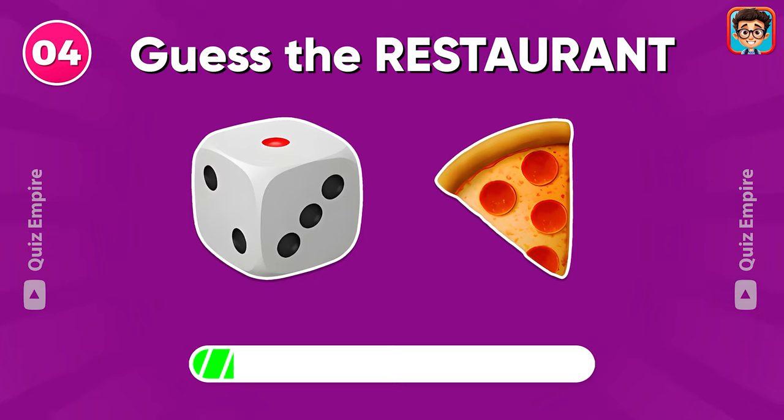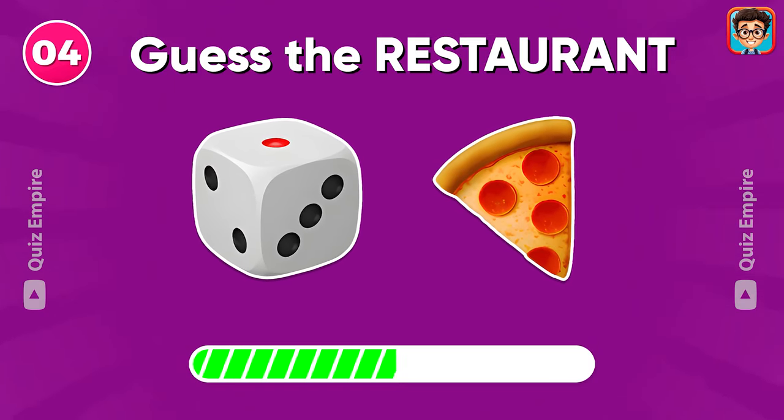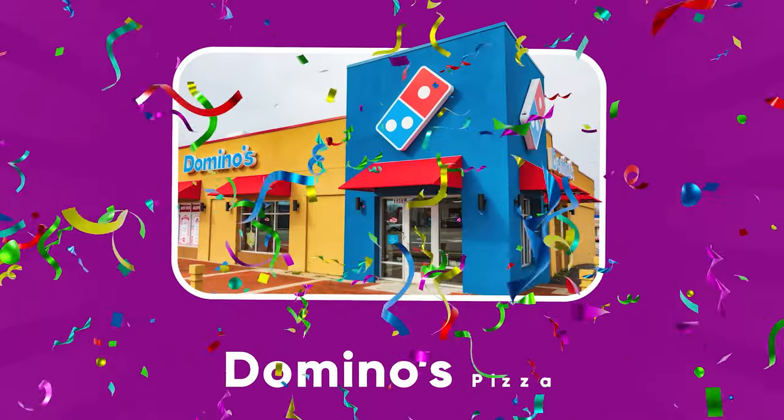Which restaurant do these emojis stand for? It's Domino's Pizza!